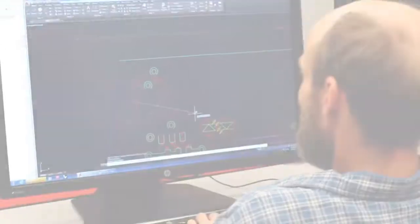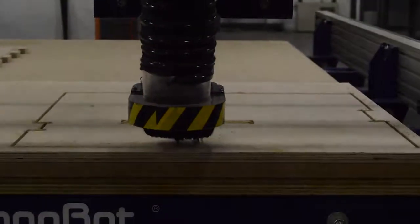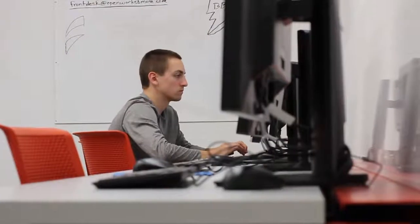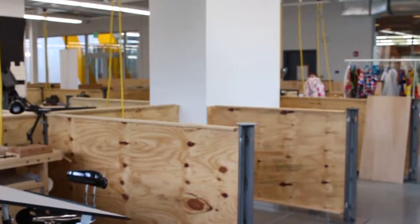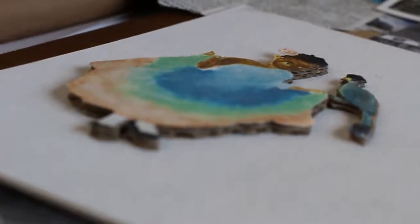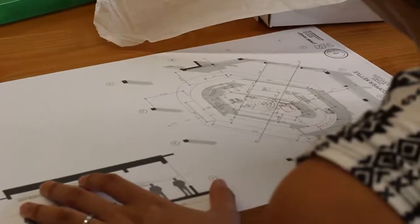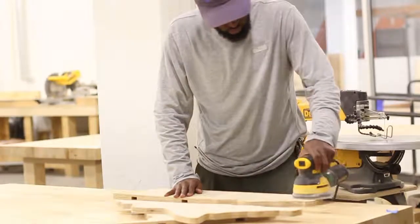Open Works is a 34,000 square foot maker space. We're one of the largest in the country. You can work with wood, metal, digital fabrication technology including CNC and laser cutting, 3D printing, electronics, textiles and digital media. And 140 cubicle size workstations that you can rent month to month for your arts practice to launch a small business or as a hobbyist or small nonprofit to help rebuild Baltimore's manufacturing economy from the grassroots up.